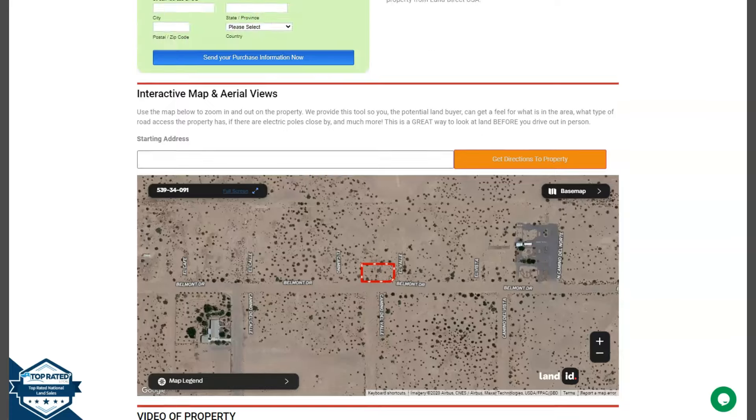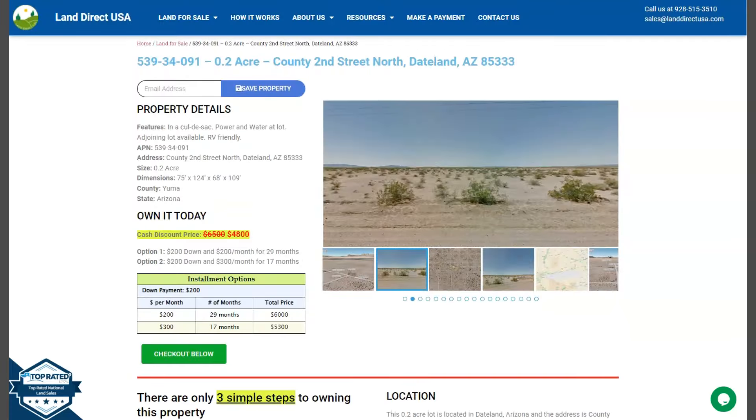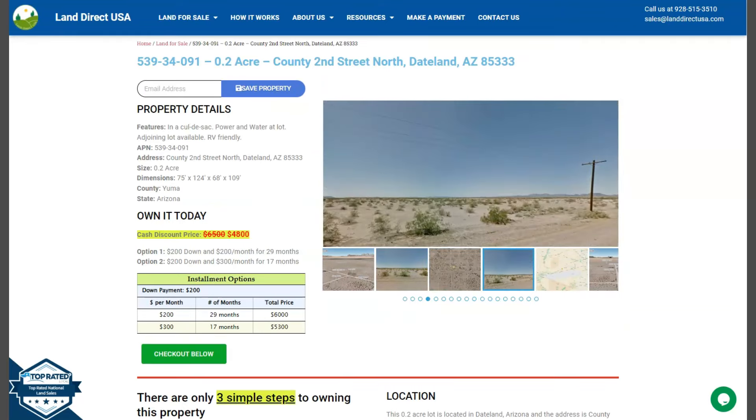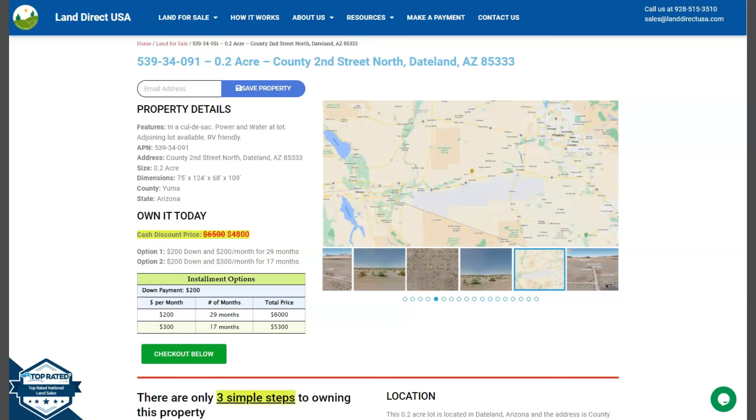If you're interested in this lot, it's available at LandDirectUSA.com with a cash discount price. We offer seller and buyer financing with no credit check required. You just need to fill out the buyer's application form and put in a down payment of only $200 to reserve the lot.